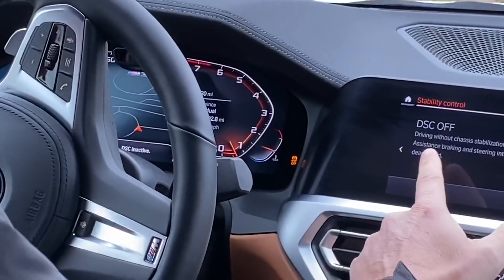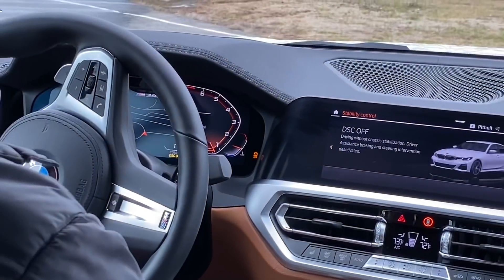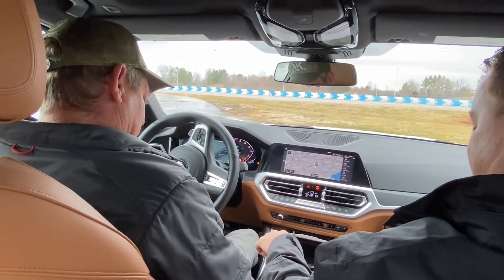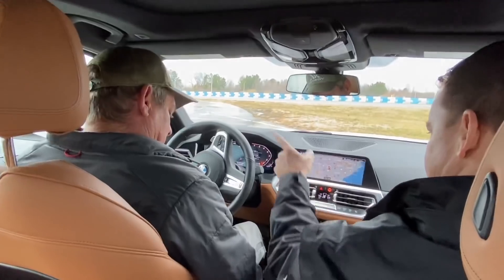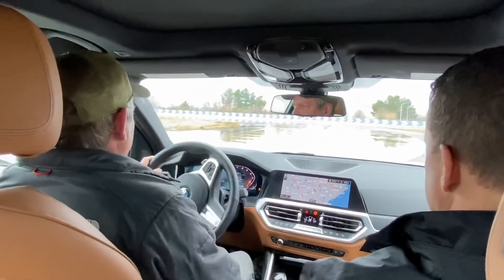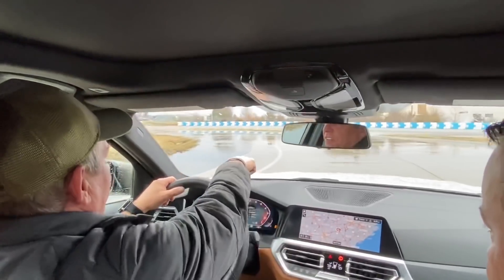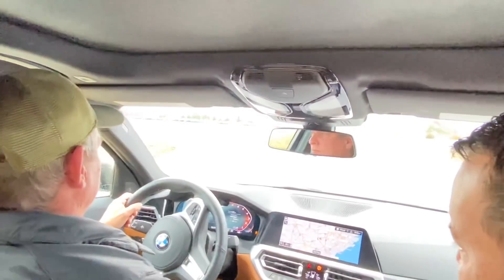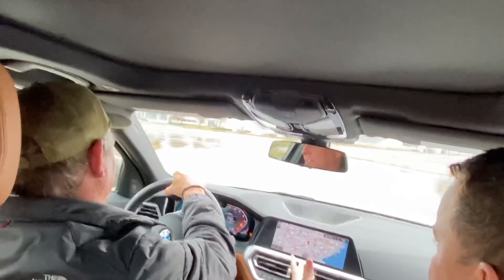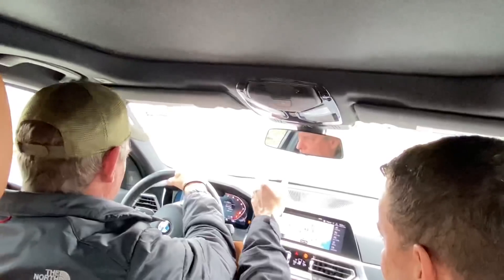Let's hop in the 340 and get squirreled. DSC is off — it's going to tell you in about four different places: DSC inactive, DSC off. It does not ever want you to really turn it off, but that's what happens. We'll put the car in here, put it on the brake, and head on out. You're going to follow that yellow line at about 20-25. Your eyes are looking left into the future.